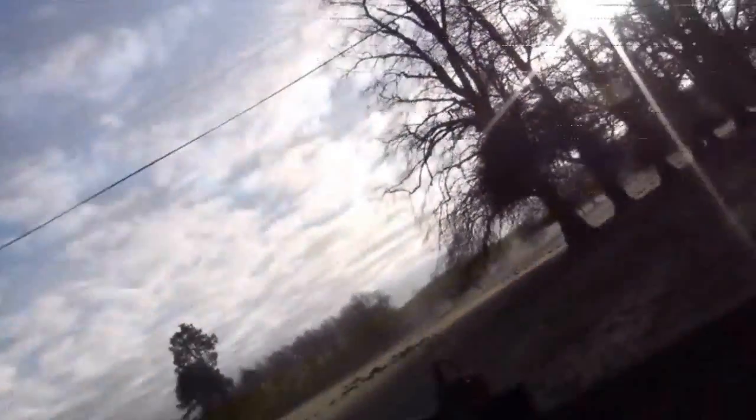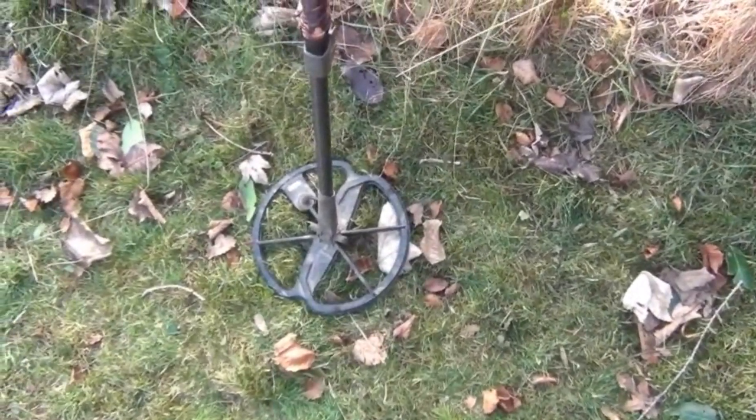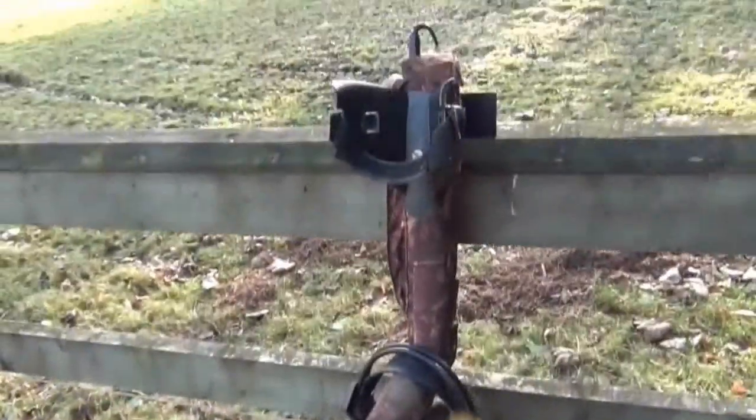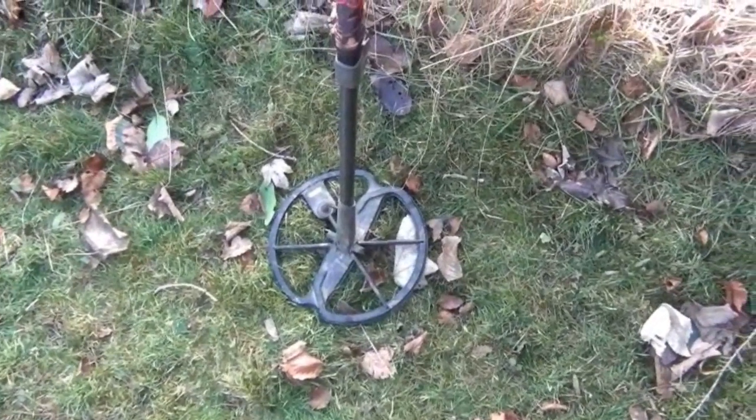This field behind me used to be used for fairs, in fact still is once a year. There's a hell of a lot of rubbish here so I've brought a small coil and I'm going to try and pick some decent finds out of all the rubbish. The coil I'm using is the 11 inch stock coil — it comes with the E-Track, but I'll probably switch to an 8x6 later.